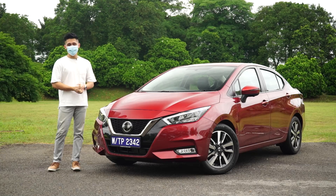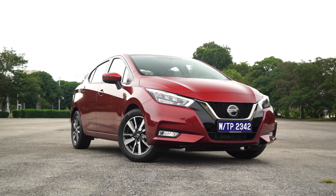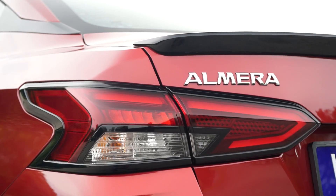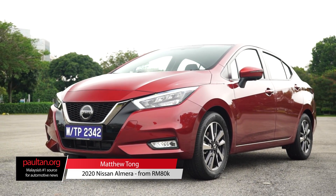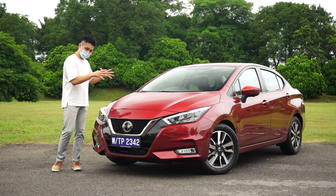The all-new Nissan Almera is here in Malaysia. Standing proudly next to me is the all-new fourth generation Nissan Almera, the N18 version, and this is the top spec VLT.